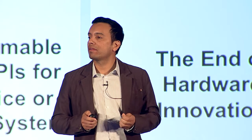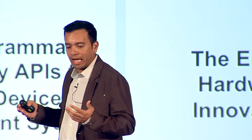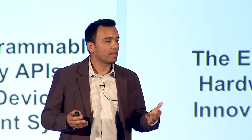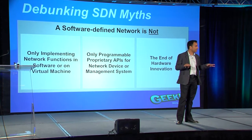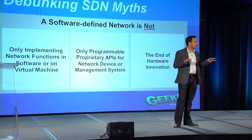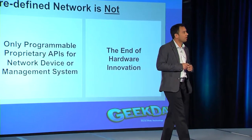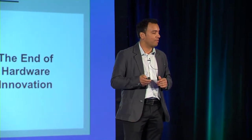And lastly, SDN is not about the end of hardware innovation. We talk about software-defined networking in the context of software day in and day out; however, the underlying substrate is still hardware at the end of the day, and there's still a massive opportunity we've identified in terms of how the hardware infrastructure will evolve and the opportunities for innovation.